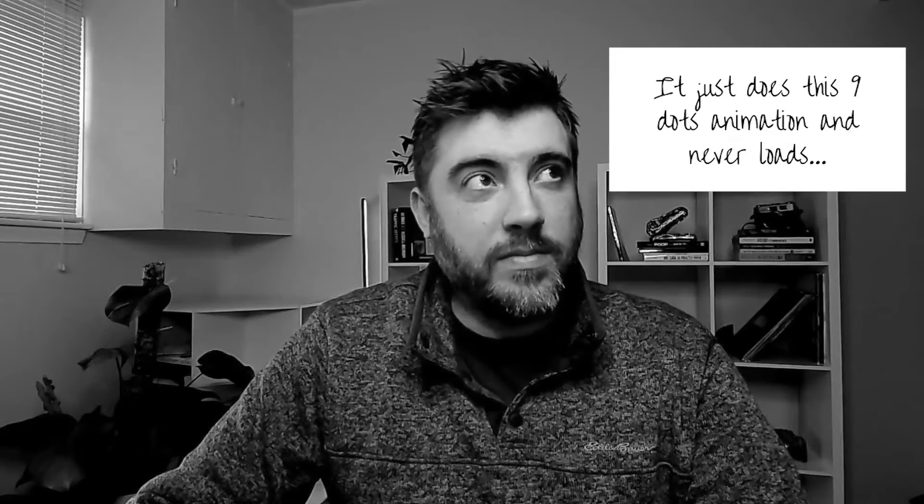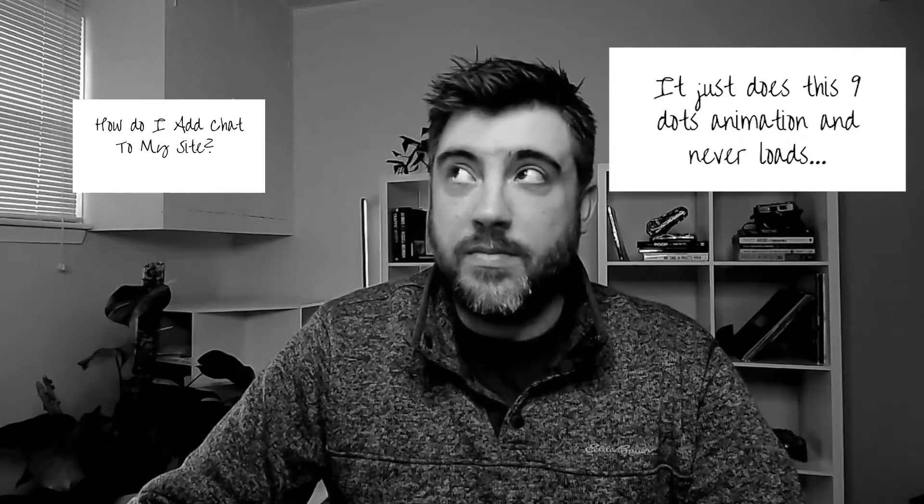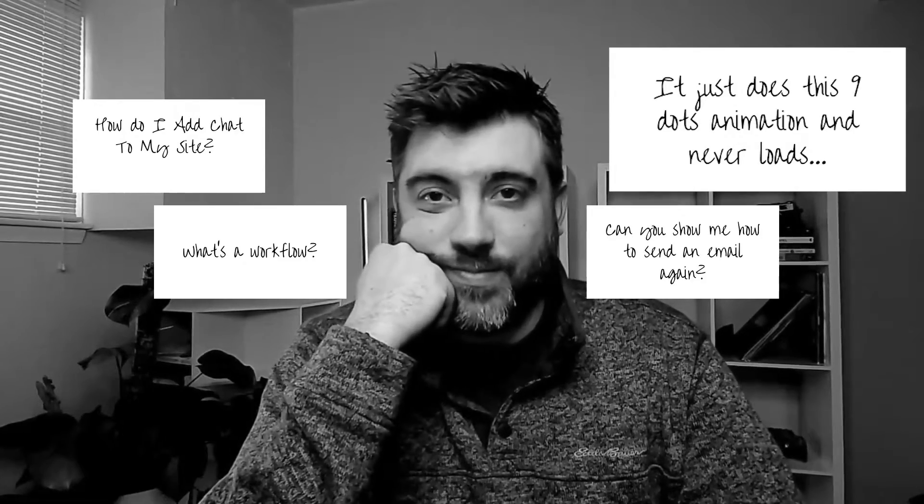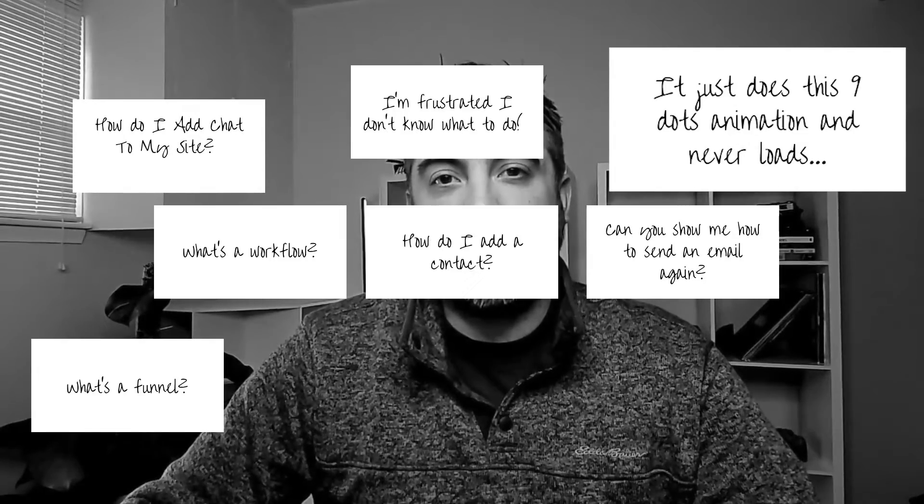All those clients that you set up for SaaS start reaching out for support. At first you think you can manage it, but before long the floodgates open, and you start drowning because they start reaching out for literally everything. 'I just see these three dots and the page never loads.' 'How do I add chat to my site?' 'What's a workflow?' 'Can you show me how to send an email again?' 'I'm frustrated and I don't know what to do.' Suddenly you find yourself becoming tech support Jimmy rather than the SaaS business owner that you are.